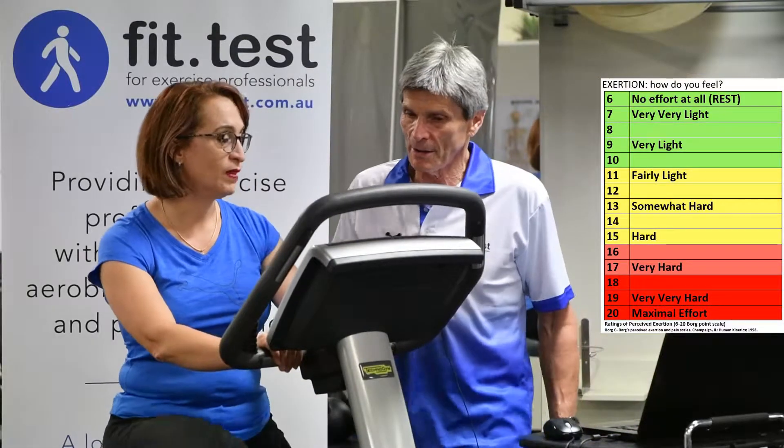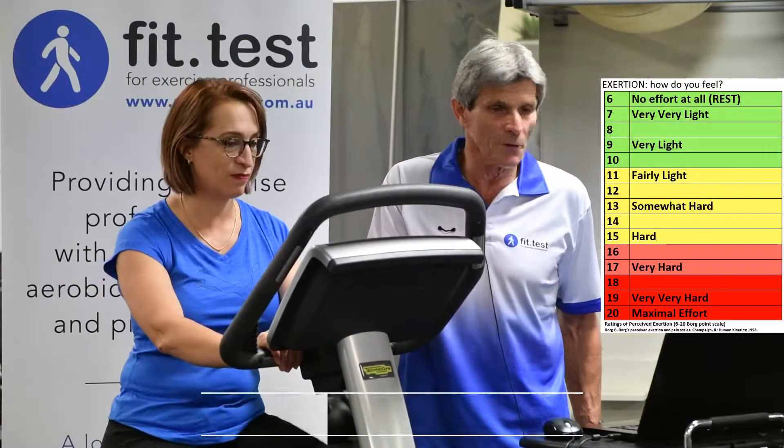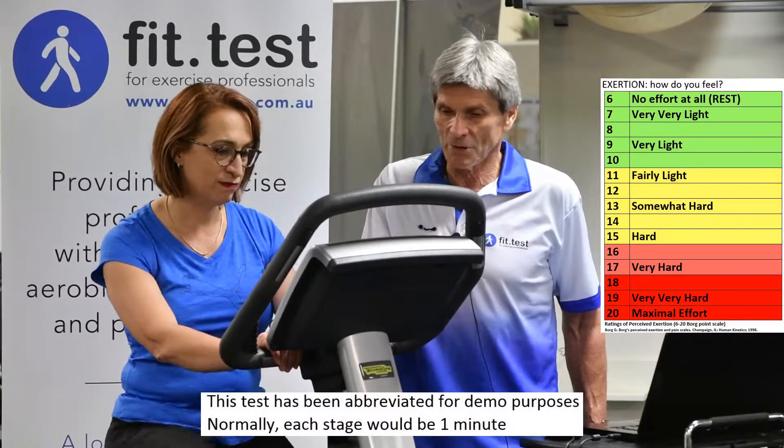So what level are you at now? Nine. Okay, so that's very light. Going to the next level now.